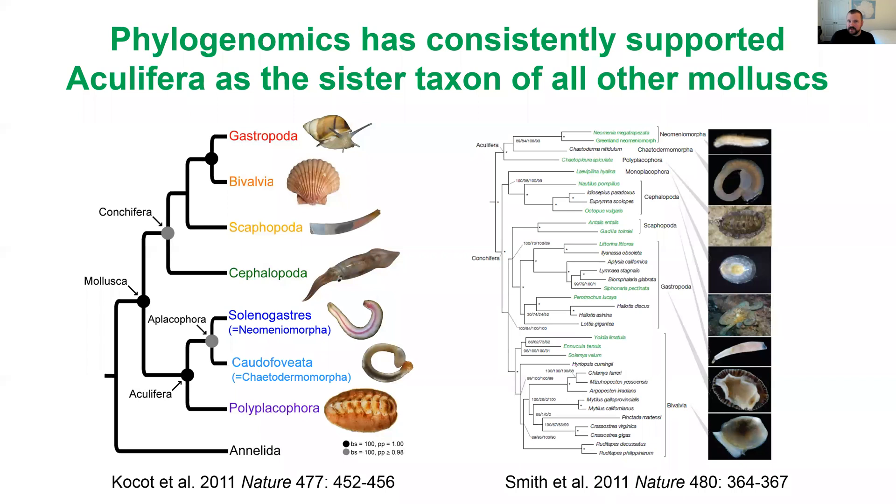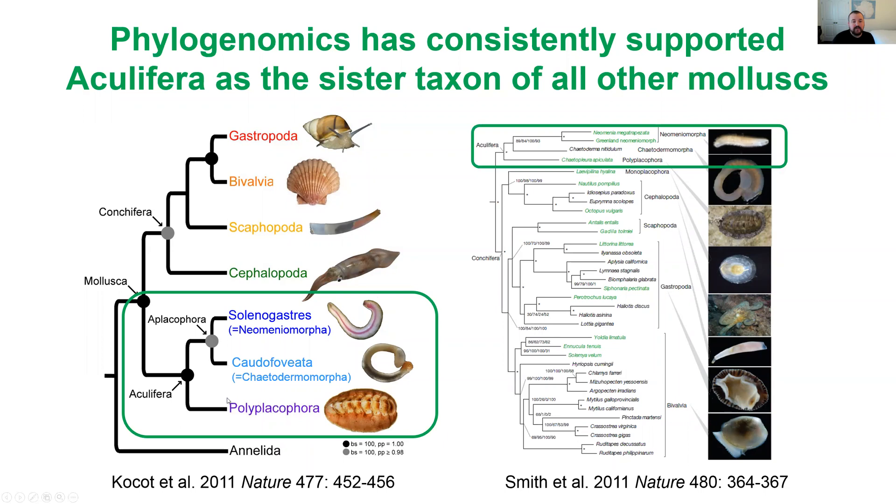Why am I so interested in this group? Aplacophorans, along with chitons or polyplacophorans, form the sister group to all other mollusks. I'm really interested in mollusks because within this one phylum we have everything from the colossal squid, some of the biggest invertebrates, to these microscopic worms that live between grains of sand. It's interesting to think about what the last common ancestor of this incredibly diverse phylum looked like. We can't just consider the most economically important mollusks like gastropods and bivalves — we also need to consider these worm-like aplacophorans and chitons.